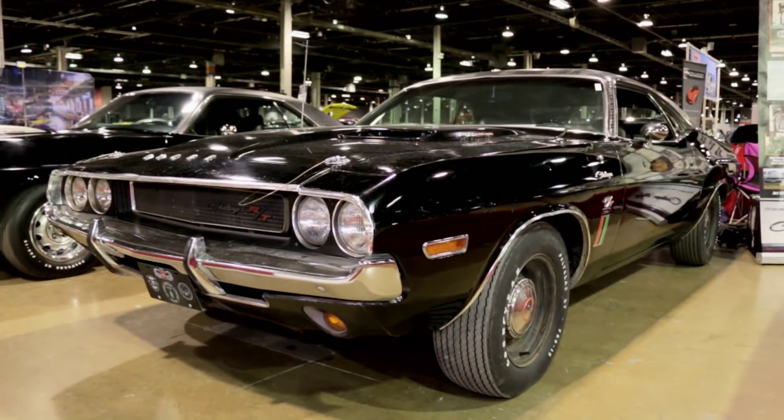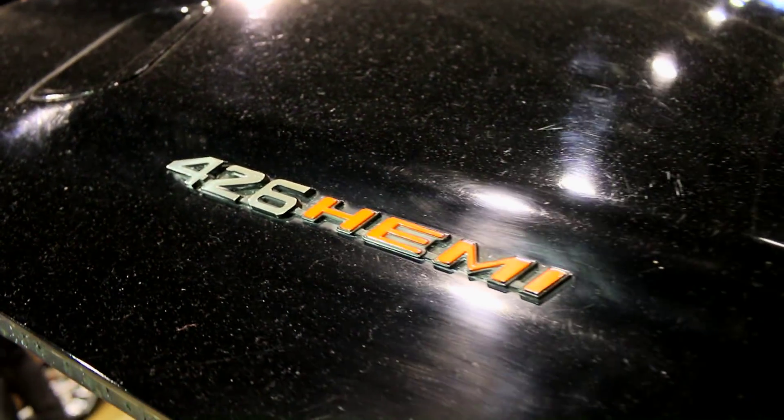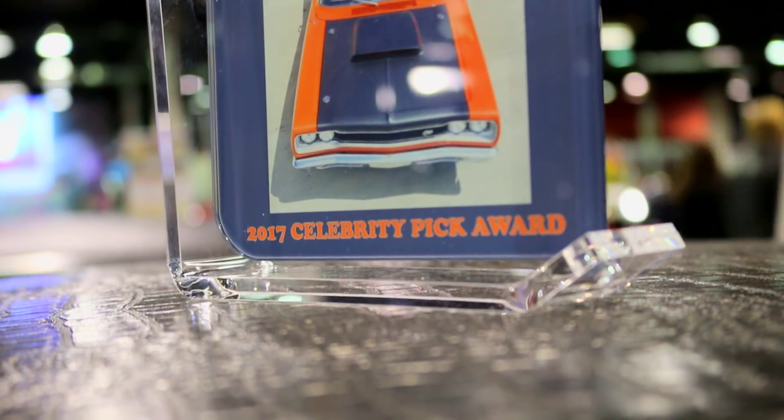On this episode of Muscle Car of the Week, we're taking a look at a very special 1970 Dodge Challenger shot at the Muscle Car and Corvette Nationals in Chicago. Sometimes when you're walking through a car show like the Muscle Car and Corvette Nationals, you'll see a car and think it's cool but not really know the full story behind it. Gregory, you brought out a family heirloom that is incredible as a car, but also a great story.